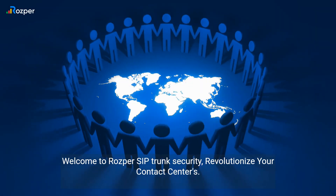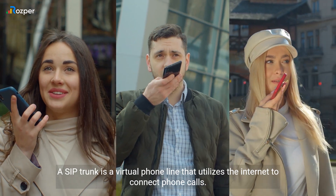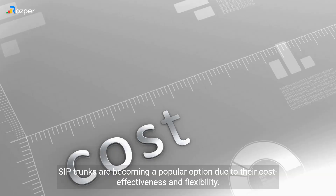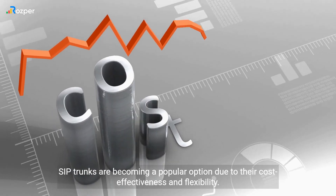Welcome to Rosper SIP trunk security, revolutionize your contact centers. A SIP trunk is a virtual phone line that utilizes the internet to connect phone calls. SIP trunks are becoming a popular option due to their cost-effectiveness and flexibility.